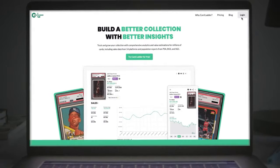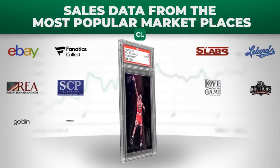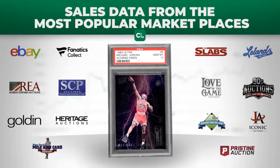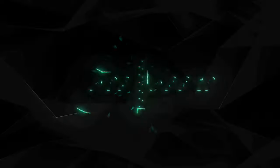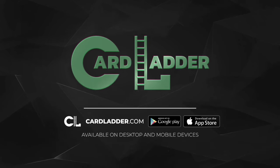See why Card Ladder is the industry leader in sports card data. We know what you want because Card Ladder was created by collectors for collectors. Card Ladder — join the innovators, not the imitators.